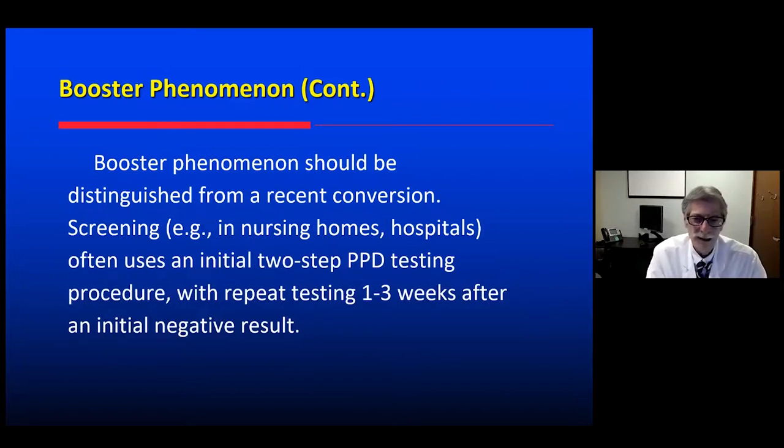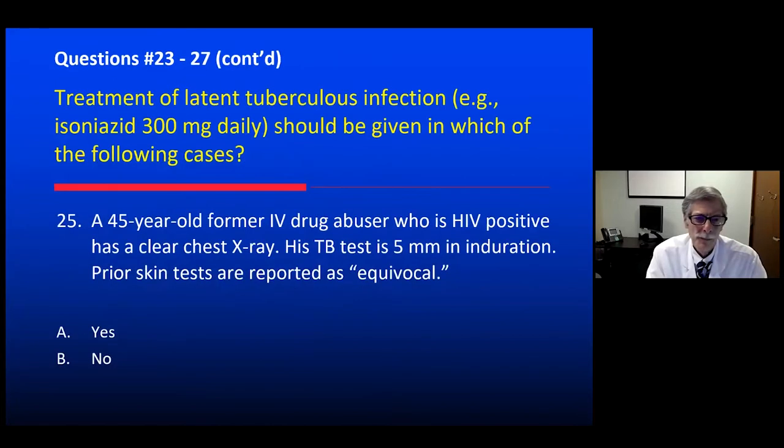So by doing the repeat testing we found he had a positive PPD, but there was no indication to treat. We get a chest x-ray to make sure he's not sick. Three cases to go. A 45-year-old former IV drug abuser, HIV positive, x-ray clear, TB test only 5 millimeters. Should we treat him for latent tuberculosis? Yes — IV drug abuser, HIV positive. Five millimeters is positive for a high-risk patient, and his risk for going on to active disease is high. Let's treat.